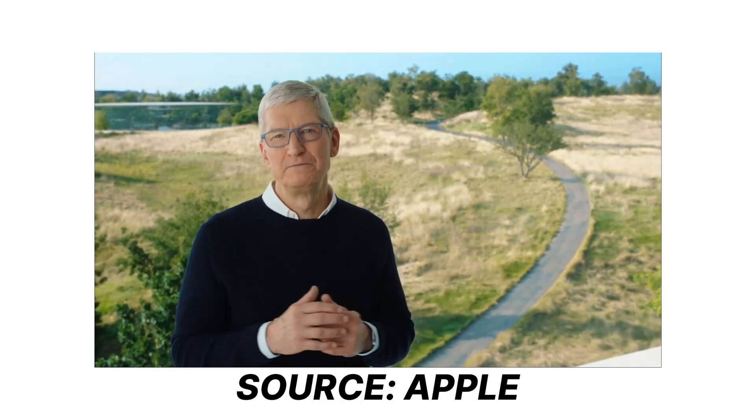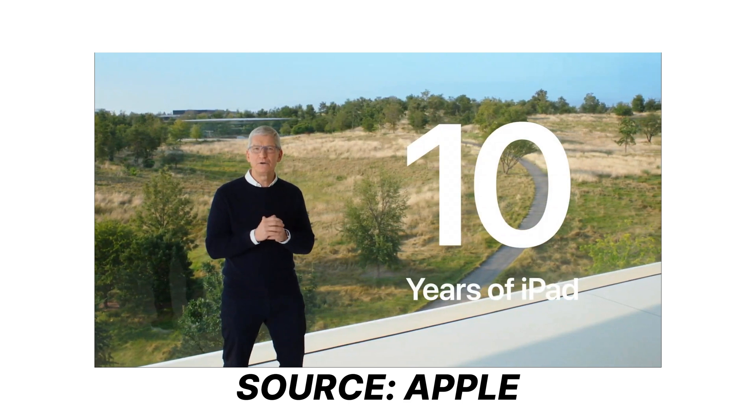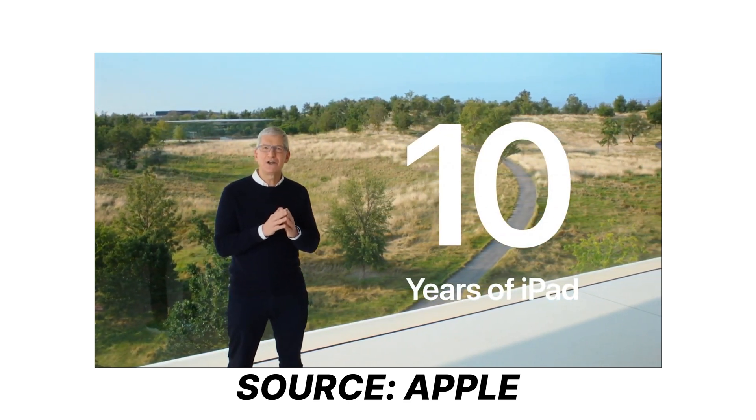Now the iPad has really been taken to a new level. After 10 years of its success and sale, Apple really developed it, especially in the field of learning and creativity.